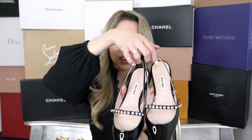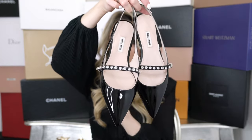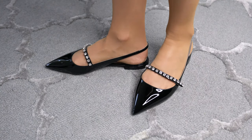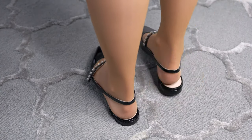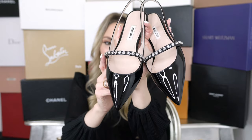Since I loved the kitten heel version so much, I also got a slingback version in black patent, which I adore. For these I had to size down half a size to size 36.5, and now they fit perfectly. I actually previously owned this one in a light gold version but sold them because they didn't work for me; in black I adore them. I simply love this crystal detailing — so classy and timeless. I know I can wear these years down the road and still look great.